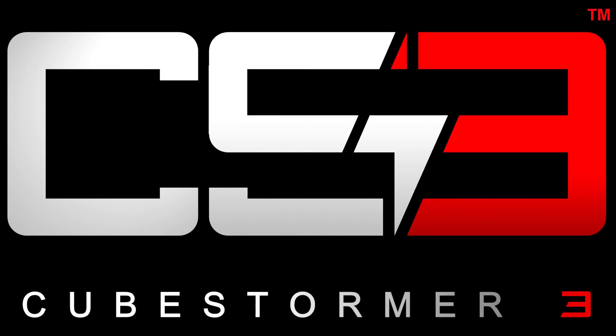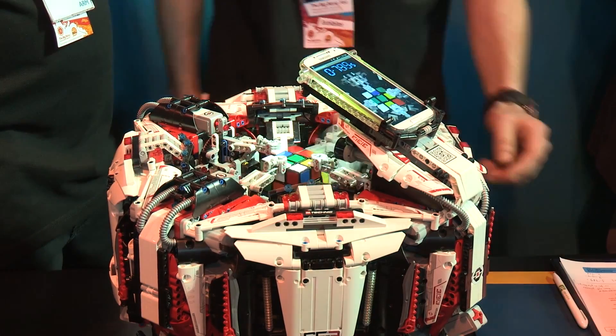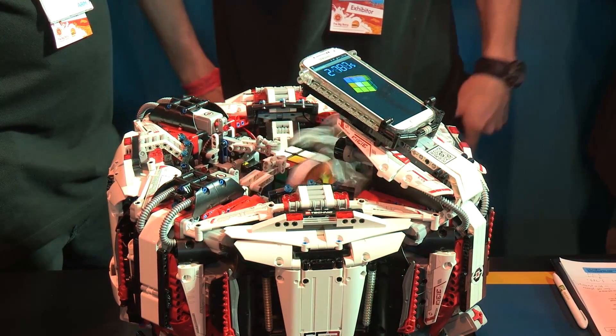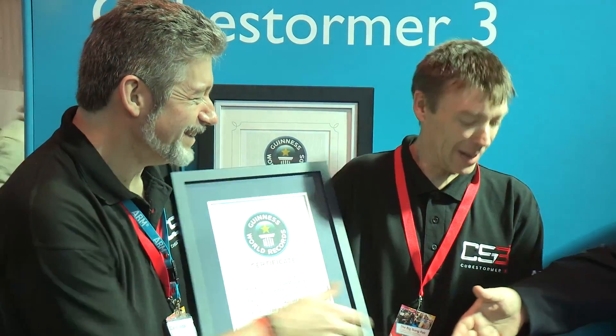Named CubeStormer 3, you may have noticed that it's made out of Legos and a smartphone. How fast can this Lego SuperBot solve the cube? Just a tick over three seconds. What's more, the guys who built it say they'll be back again with a faster robot next time. So get back to work, Emily — your three-minute time is way off pace.